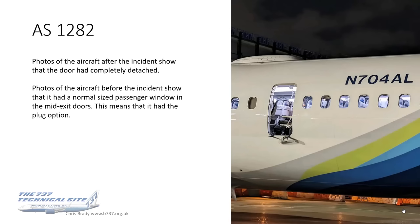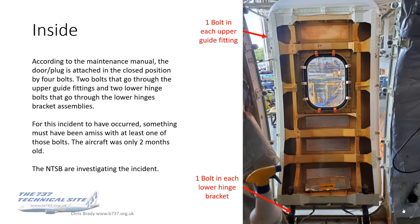Photos of the aircraft after the incident show that the mid-exit door completely detached. Photos of the aircraft from days and weeks before the incident show that it had a normal-size passenger window in the mid-exit doors — confirming it had the plug option, since that's the only option with normal-size passenger windows. According to the maintenance manual, the door plug is attached in the closed position by four bolts — two through the upper guide fittings and two through the lower hinges, one on each side, essentially a bolt in each corner.